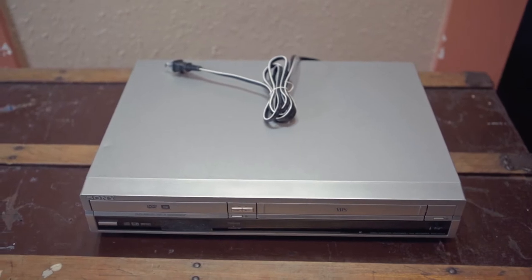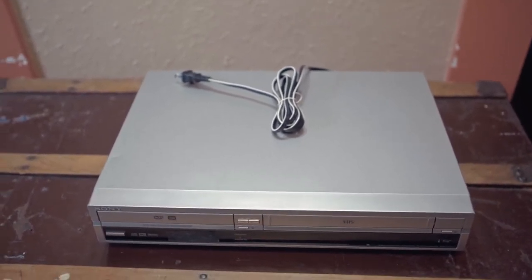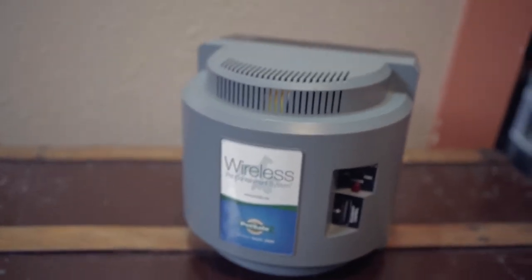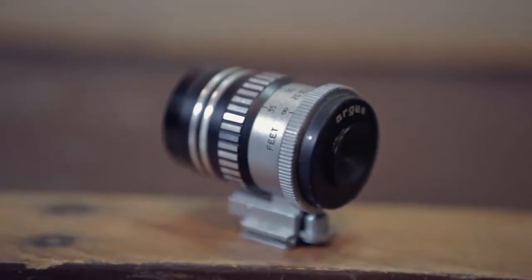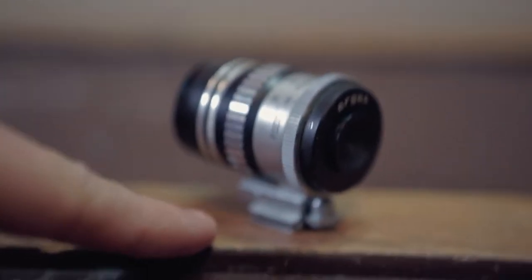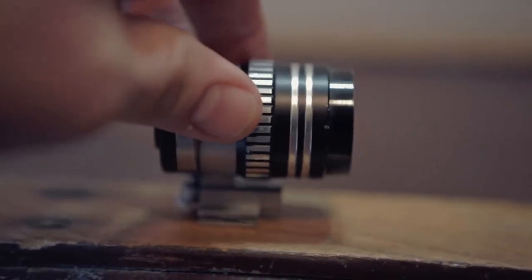This is a Sony VHS DVD player — it's broken and being sold as-is for parts. This sold for $42. This is a PetSafe wireless containment receiver, which sold for $75. And this is an Argus 35-100 viewfinder that fits on top of a camera shoe mount. This little thing sold for $75 as well.